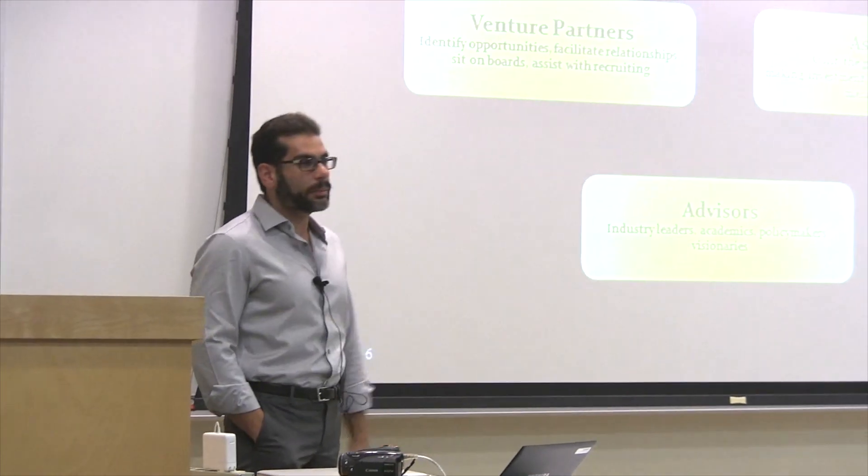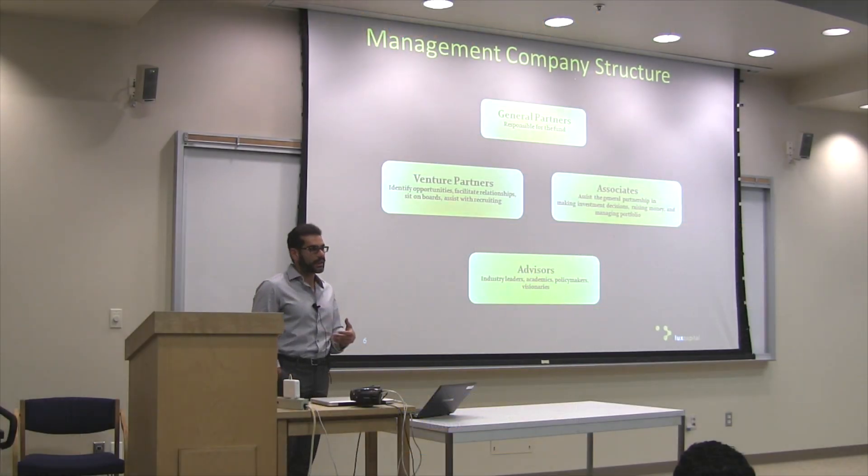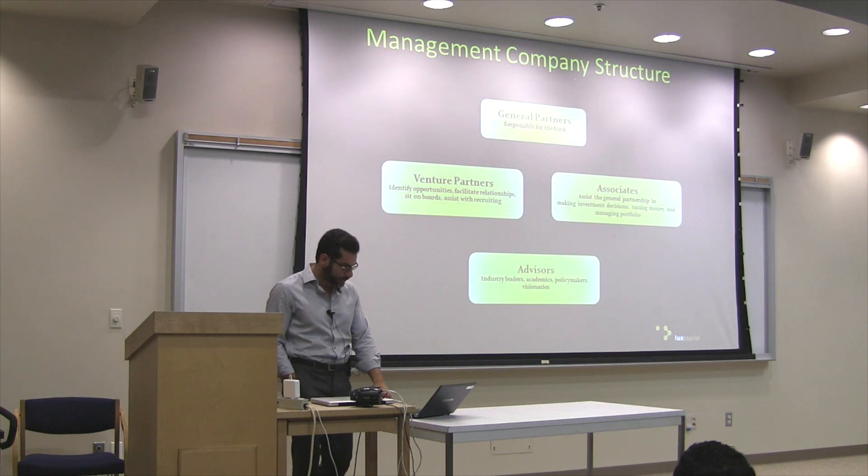The actual management company consists of several entities. There are general partners who are financially responsible for the money in the fund. They normally hire associates — myself being one of them — to help make the investments, manage the investments, and help with raising money for the fund. Then there are venture partners brought on a part-time basis, formally affiliated with the fund, who help bring optionality, introduce new entrepreneurs, and provide guidance on strategy, as well as advisors.